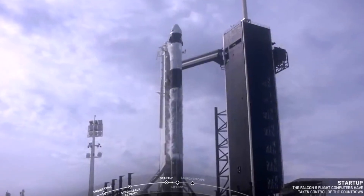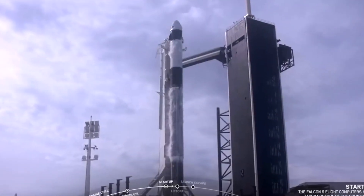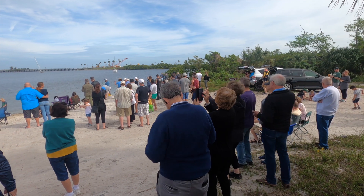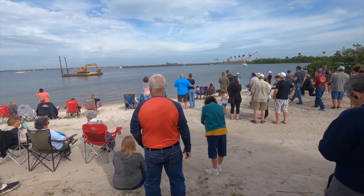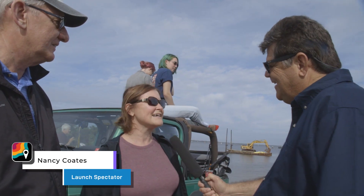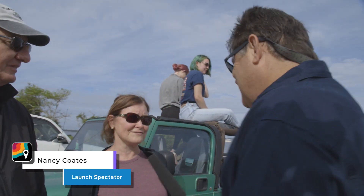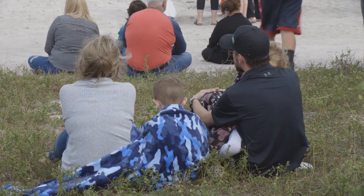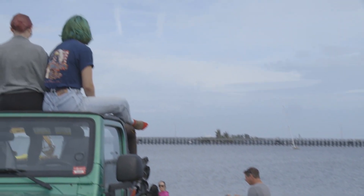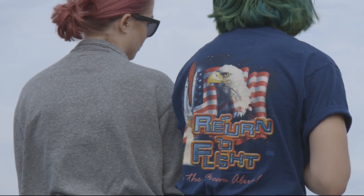Finally, the last hurdle. The SpaceX Crew Dragon vehicle sat atop a Falcon 9 rocket on launch pad 39A at Kennedy Space Center. Along a causeway south of the launch site, a crowd gathered. 'I have wanted to do this for years. Ever since I saw the man walk on the moon for the first time, this is an honor to be here.' People wanted to be here to witness a defining moment for SpaceX and commercial space.